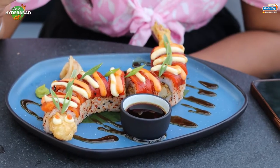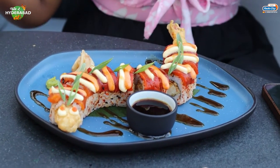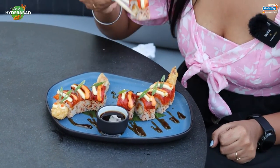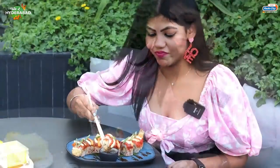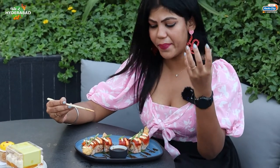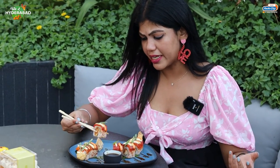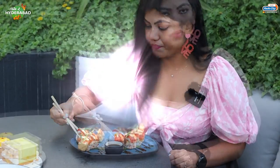Now we have prawn dragon roll. The sushi looks amazing. I'm going to pick one. I love my sushi with wasabi. It has a burnt bell pepper taste. There are sesame seeds and bell peppers. They have prawns and they are really very well wrapped. If you taste a bite, it will be definite.